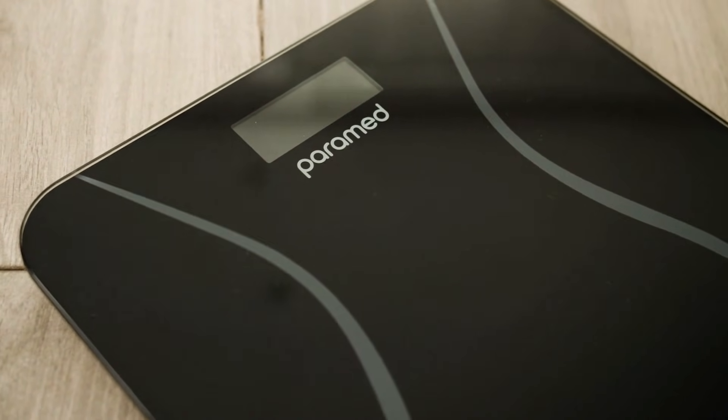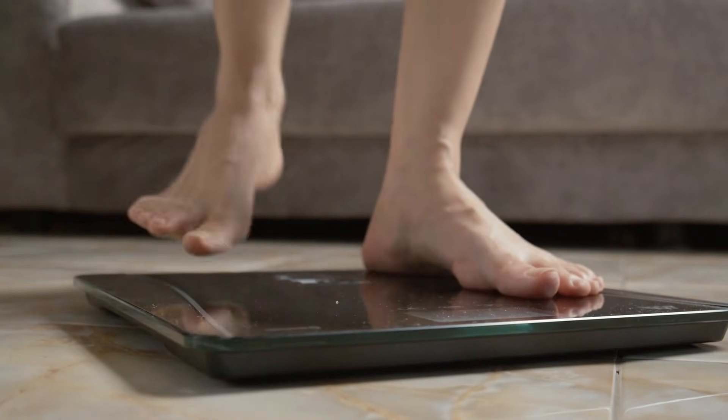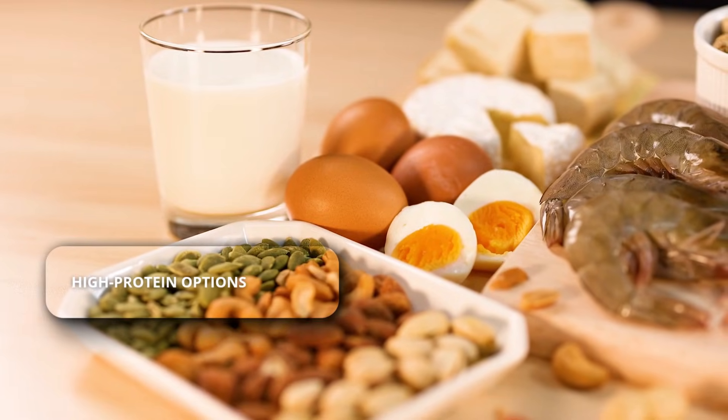Today, we're showing you the top three food groups that naturally boost GLP-1 levels so you can stop cravings in their tracks. Let's dive in. Number one: protein.